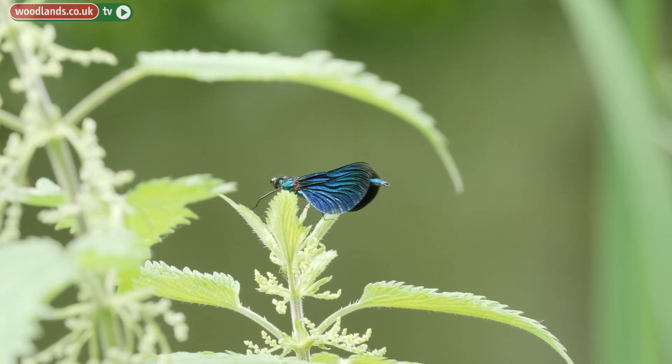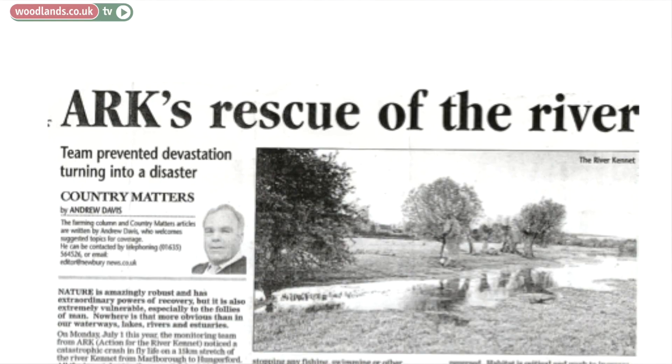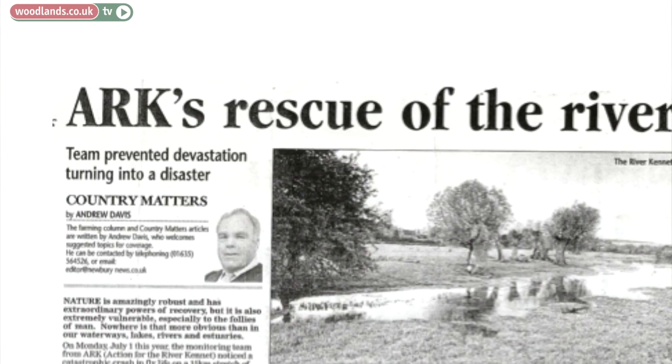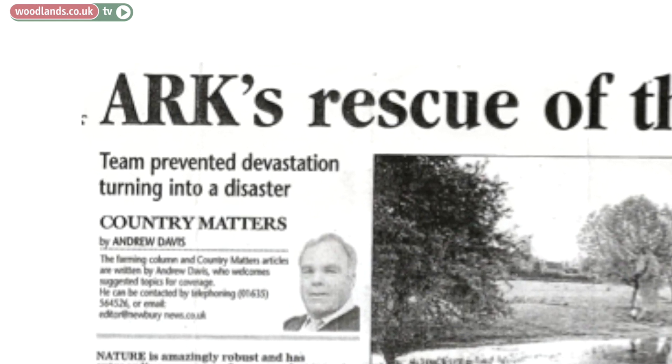We had a really bad pesticide pollution in 2013. The river looked absolutely beautiful, but when our monitors were in, that was how we detected a really catastrophic pollution incident in the river that had wiped out a significant amount of invertebrate life for many miles of the river Kennet. It was our trained monitors that noticed this, and through that we were able to alert the Environment Agency to react to this incident.